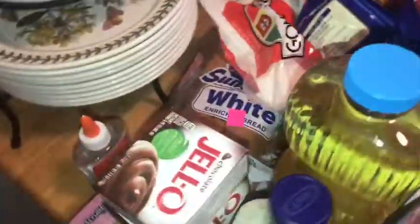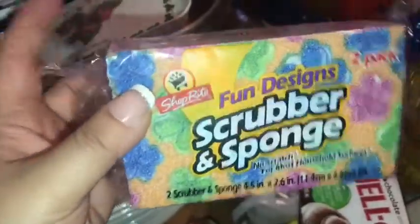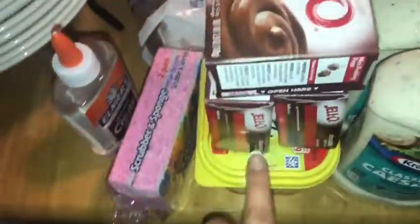So I got some Armor All glue, some new sponges — which ironically these are $3.90, and I got the same ones at the dollar store for a dollar. Then we got a thing of butter,